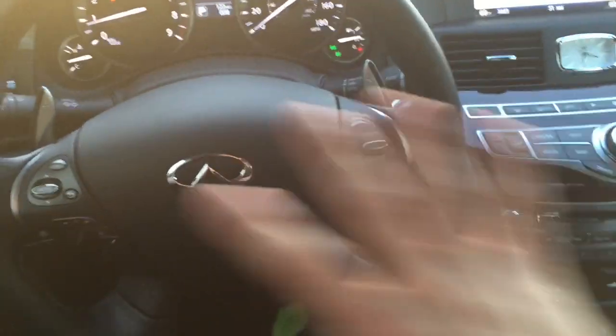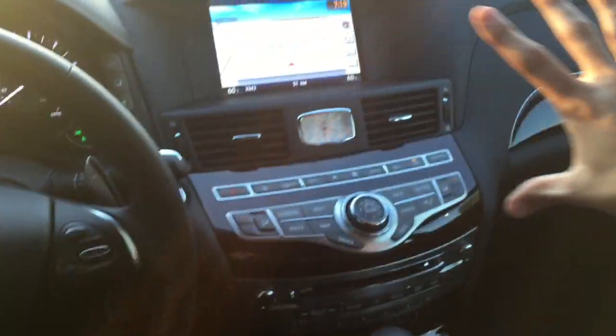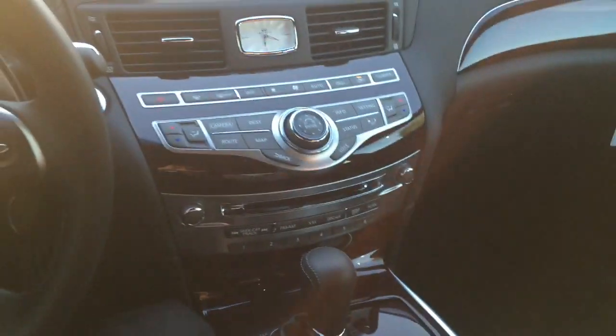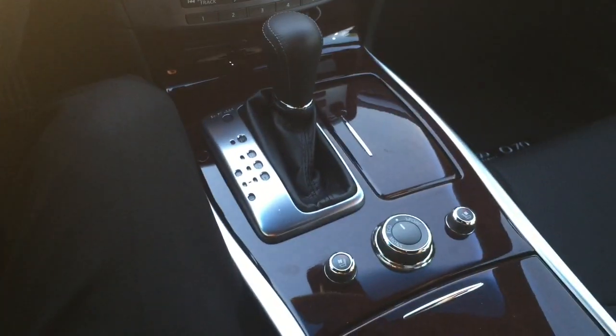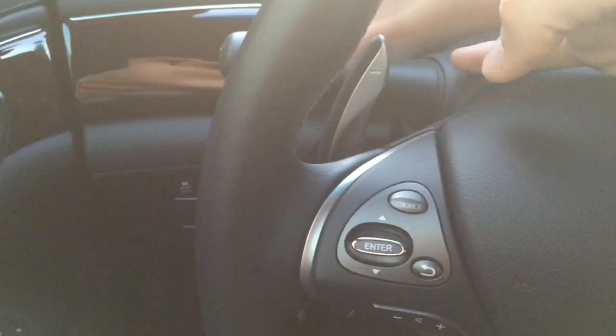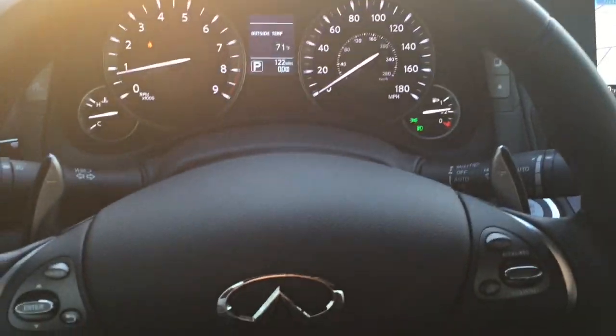Here we are looking at the dashboard and steering wheel of the 2015 Q70 Sport. One of the differences you'll notice is the paddle shifters — the plus and minus — which come with the Sport package. There are also stainless steel-plated gas and brake pedals for your feet.